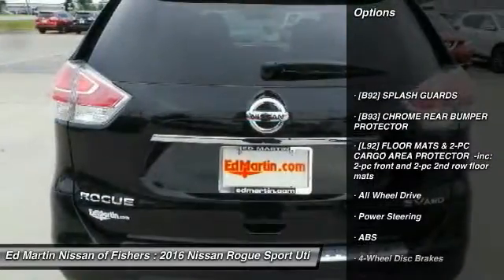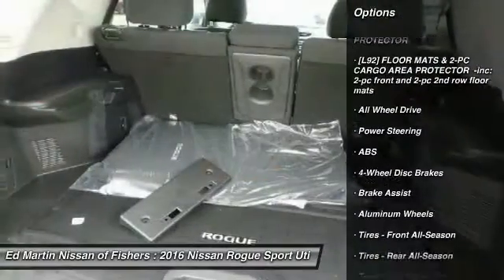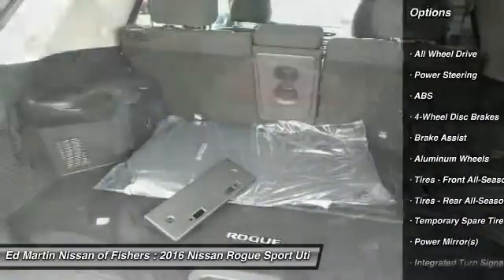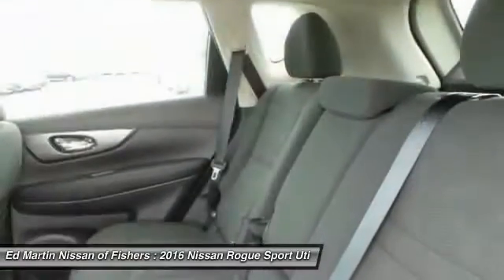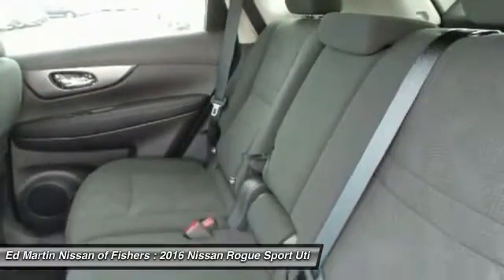Keyless entry, steering wheel audio controls, anti-lock braking system, all-wheel drive, Bluetooth, adjustable steering wheel, power steering, four-wheel disc brakes, keyless start, aluminum wheels.